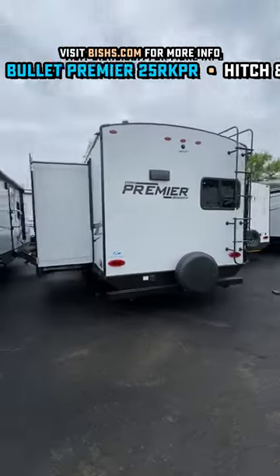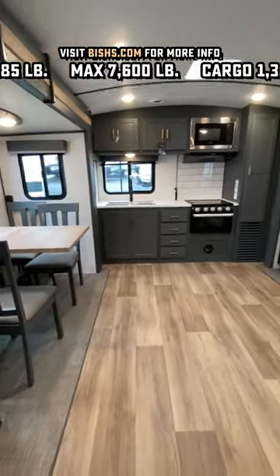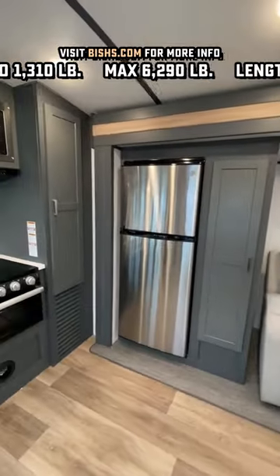It's an under 30 foot travel trailer with opposing slides, an awesome rear kitchen, great living space, and absolutely no island. It gives this RV a huge feeling, despite being something that could still potentially be state and national park friendly with its size.